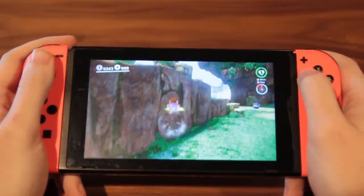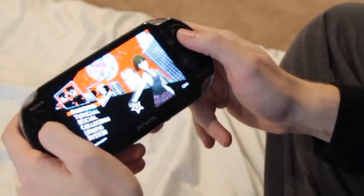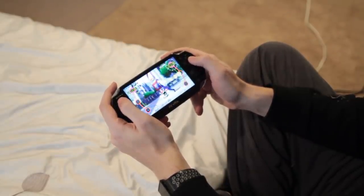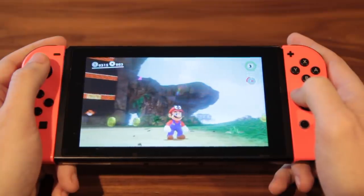I love portable gaming. Like, a lot. Seriously, an unhealthy amount. There's just something about sitting back, gaming on a car ride, playing a game comfortably late at night in bed. It's just nice!